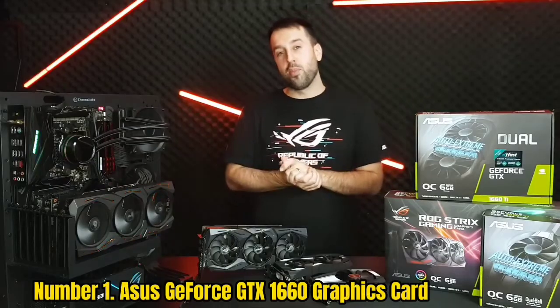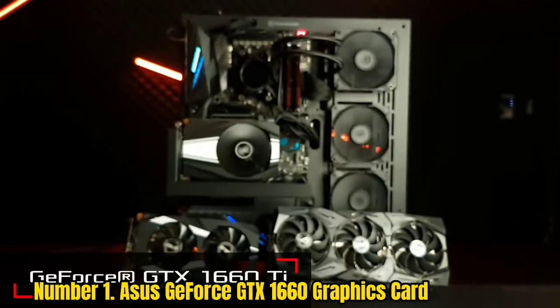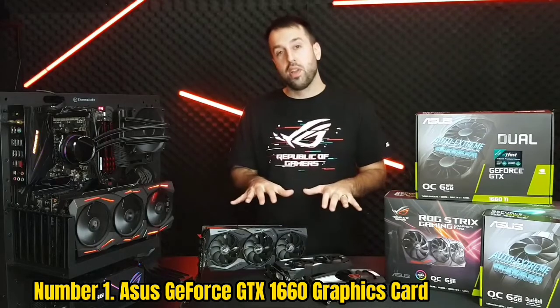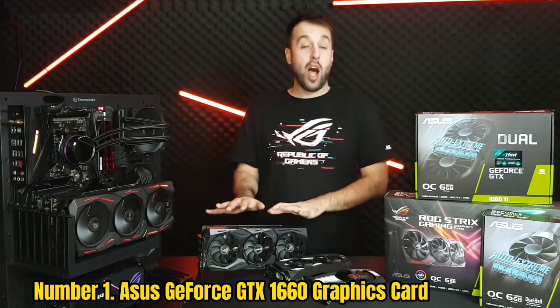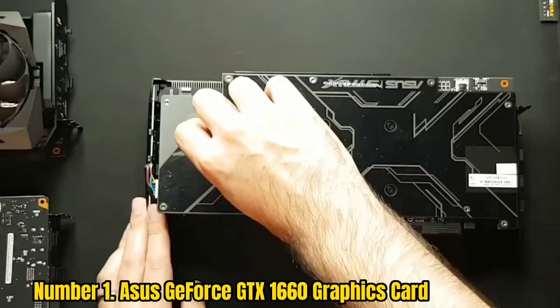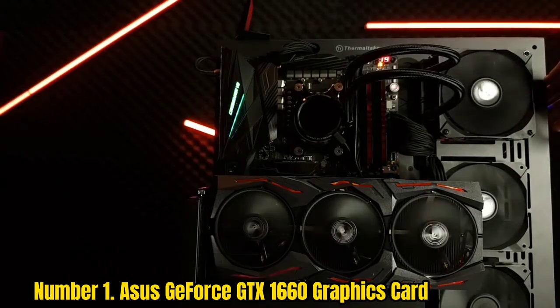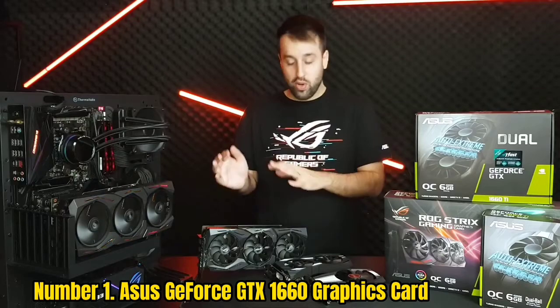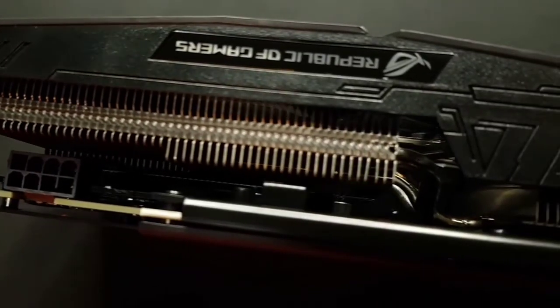Number 1: Asus GeForce GTX 1660 Graphics Card. This GPU is based on NVIDIA's Turing architecture and has 1,400 CUDA cores. There are dual fans in this model, which provide better cooling and quieter overall performance. With GPU Tweak software, you can easily monitor and stream in real-time. It also has auto-extreme technology for delivering better quality, and aerospace-grade components that make overall functioning faster by up to 15%.